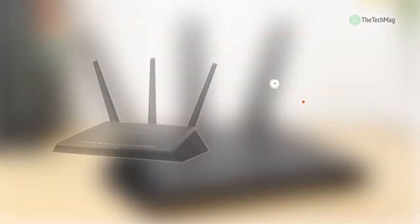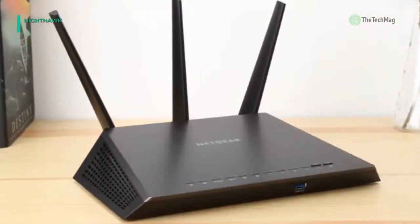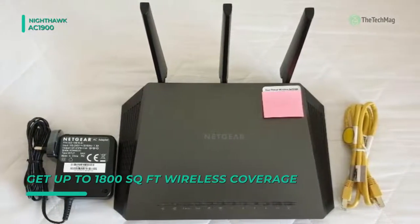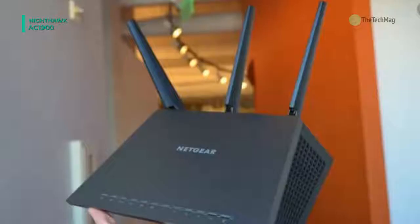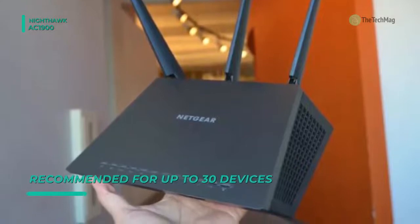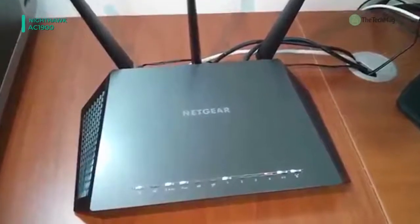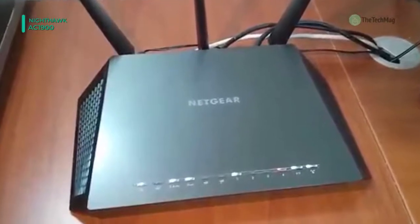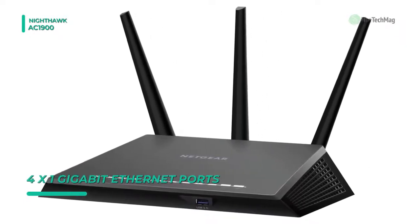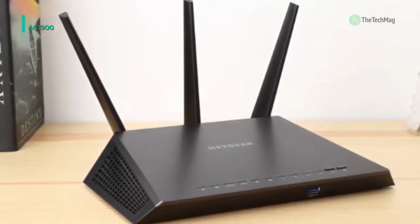The Nighthawk AC1900 comes with speeds up to 1900 megabits per second and a powerful dual-core 1 GHz processor for extreme performance. It has high-powered amplifiers, external antennas, and Beamforming Plus which improves range and reliability for up to 100% more wireless coverage. With the powerful 1 GHz dual-core processor and advanced upstream QoS for Xbox and other game consoles, you can prioritize bandwidth to your game so other devices on the network don't slow down your connection. It uses the USB 3.0 to offer easy access to your files and stored media, and the free automatic backup software will keep your data safe.